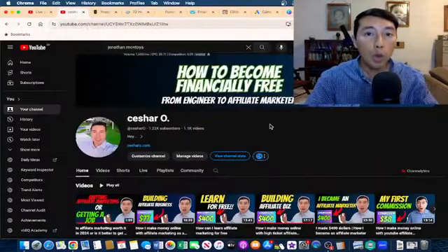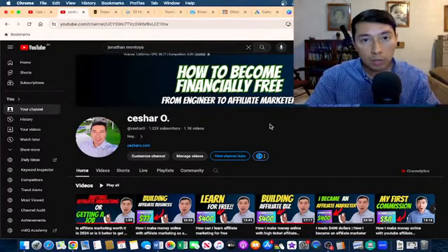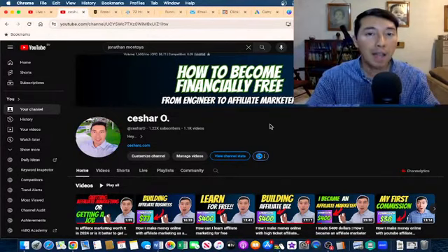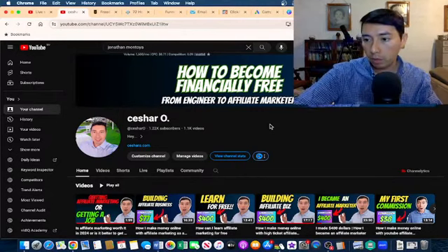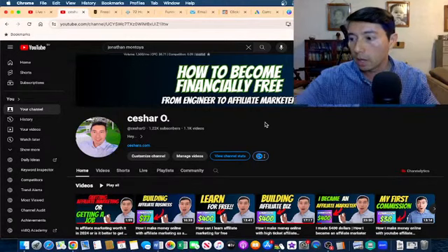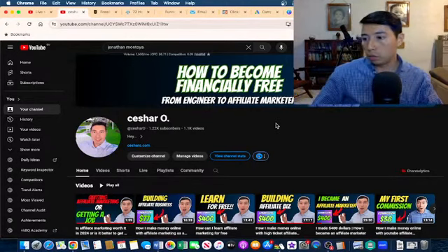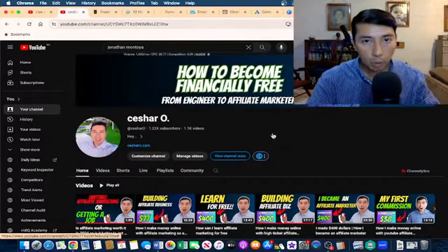What is going on guys, welcome to another training. Today I'm going to show you one of the best courses in the space of affiliate marketing. I have been doing affiliate marketing since 2017.